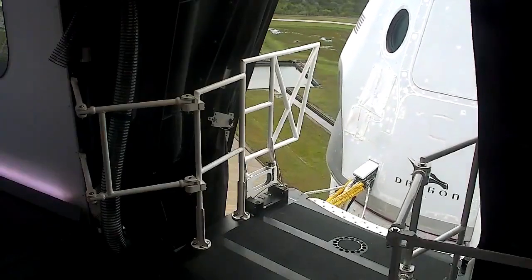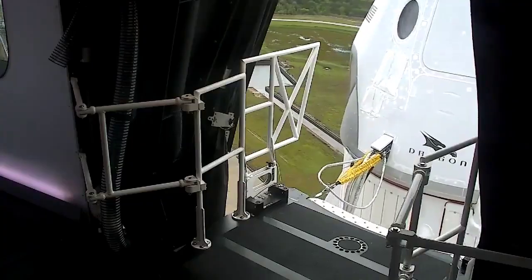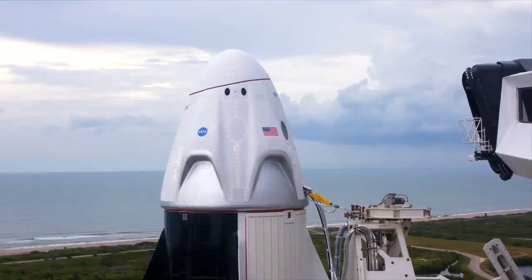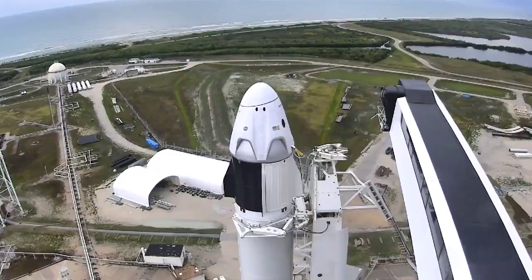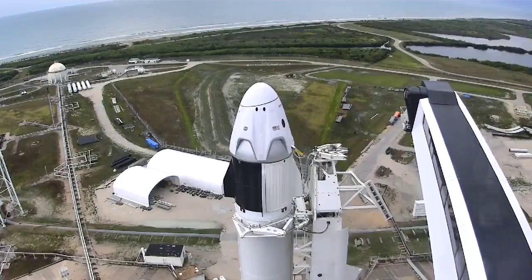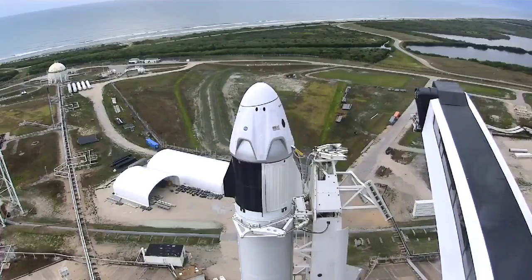The crew access arm retraction is underway. Great view from the camera inside the white room as we see the arm moving away from the Dragon capsule — one of the major events necessary to get down to T-0. The next one coming up will be arming of the escape system on the Dragon capsule.